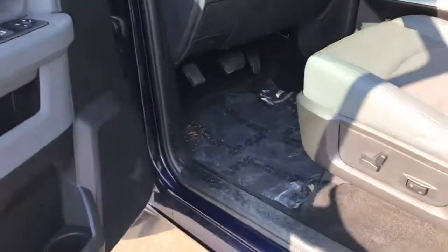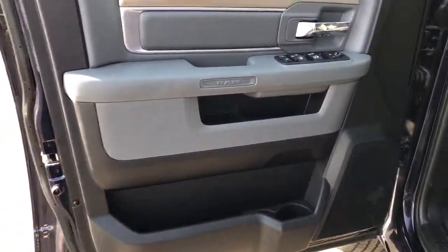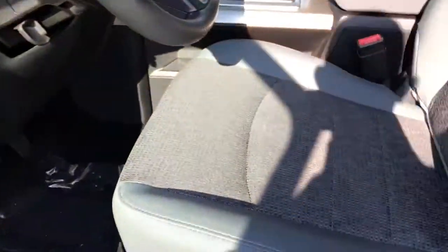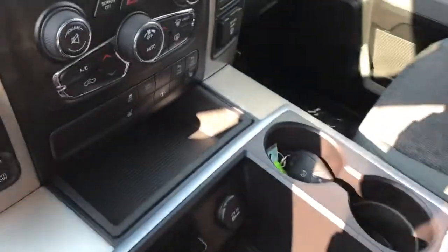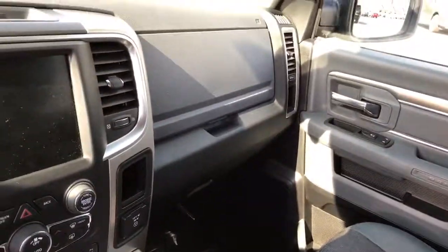I'll let you look at the inside as well. Interior looks really good, almost like a brand new car. Interior upholstery's all been very well taken care of. There's also no smell, so it hasn't been smoked in or anything like that. There's the dash.